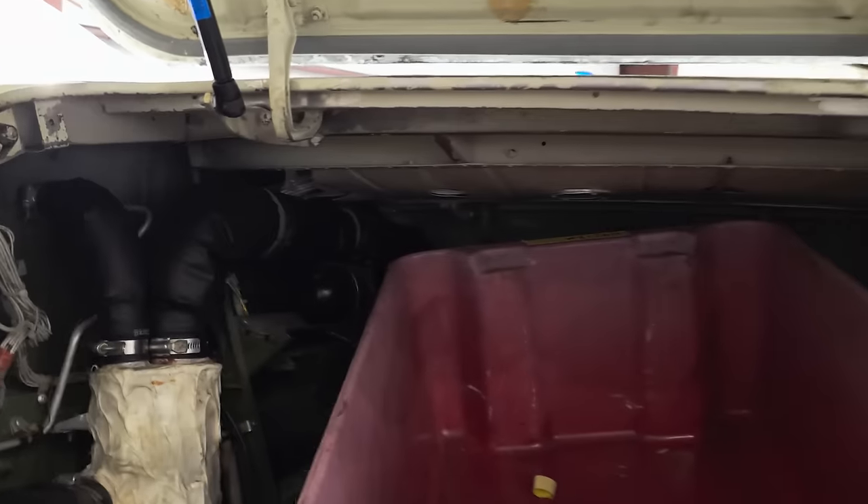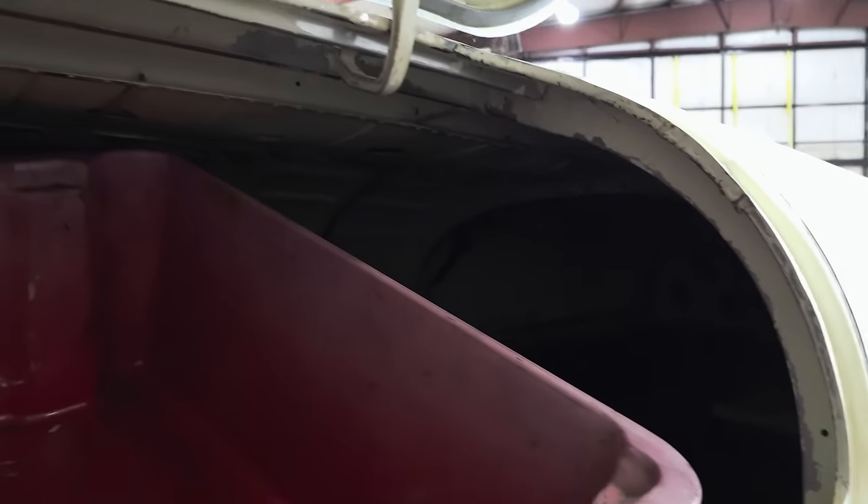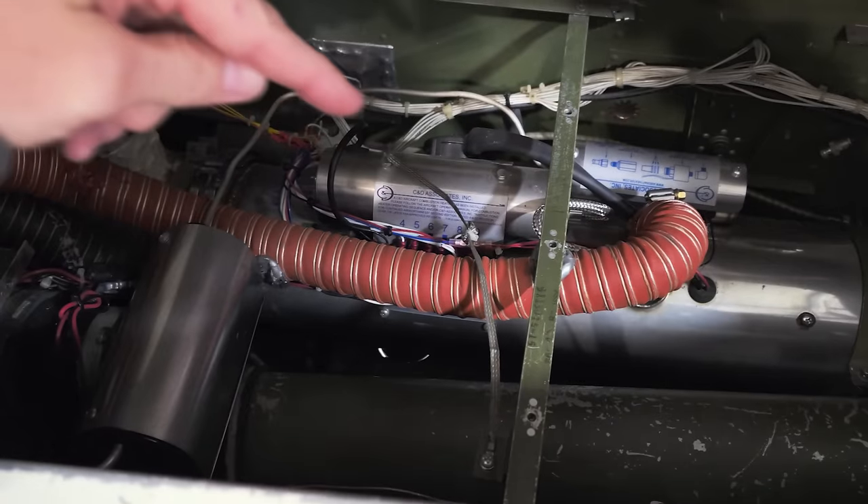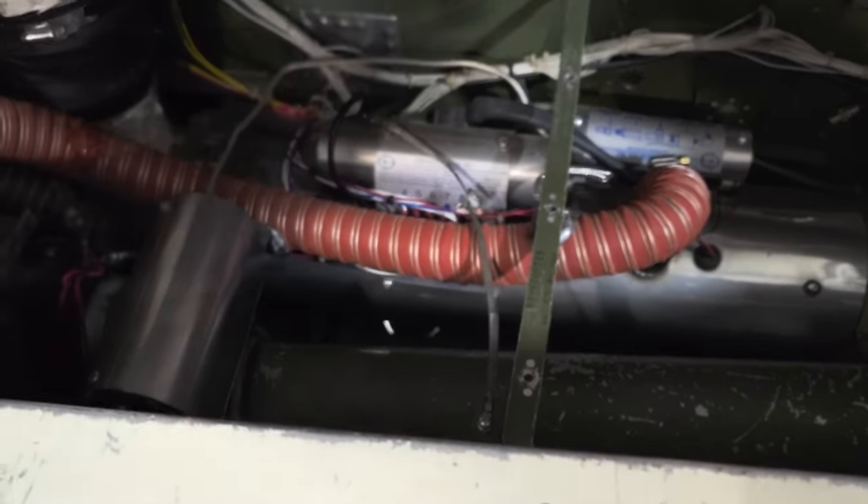There's a monster nose compartment on this thing — it's over six feet long inside here. There's the heater right there. This is also on the repair list, and we'll come back to that too.